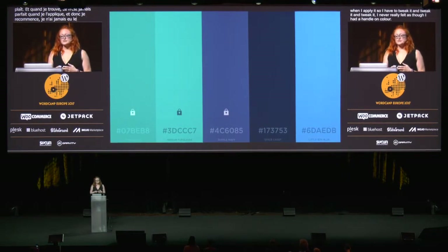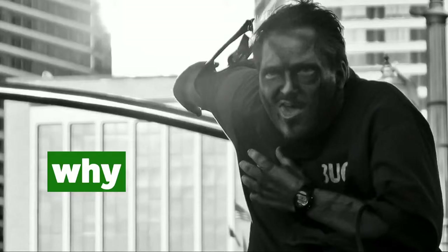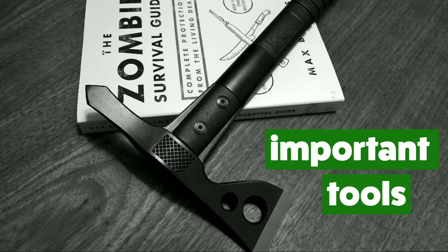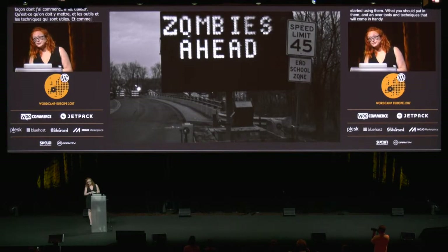But all that changed once I started using style guides, and I'm going to tell you how. First, we're going to talk about what a style guide is and what we mean when we say living style guides. Then we'll talk about why a living style guide is so great and why it's going to make your life better and make you a better, happier, more productive designer and/or developer. And then finally, we'll talk about how to actually get started using them, what you should put in them, and an overview of tools and techniques that will come in handy. And along the way, as promised, we'll be looking at lots of pictures of zombies just to make sure that everybody's paying attention.